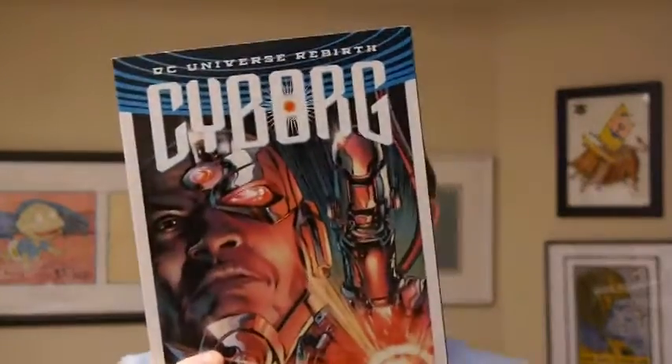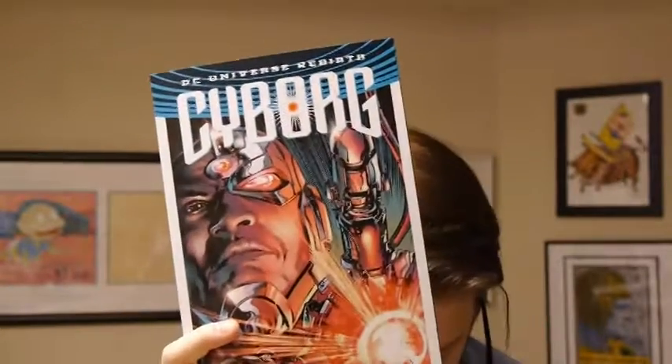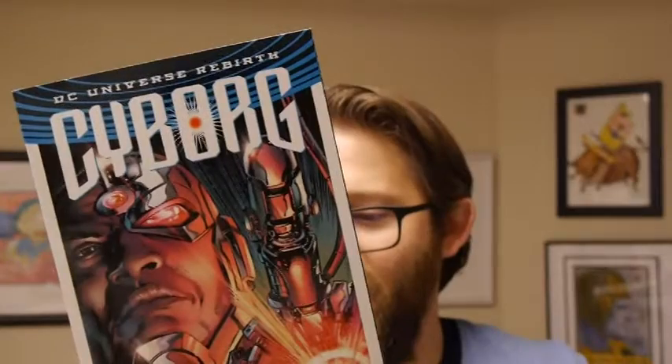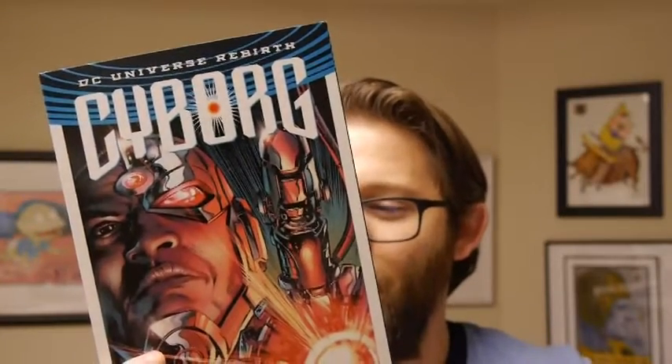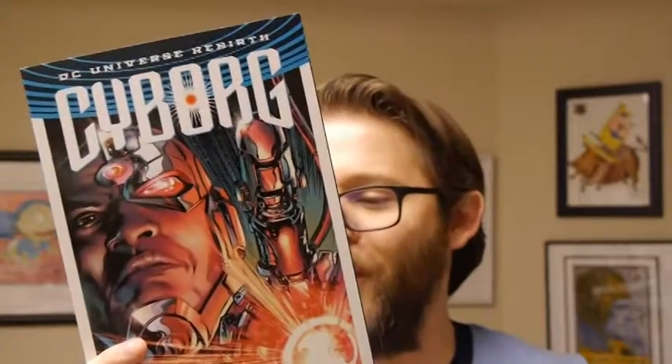Up next, we've got Cyborg. This collects issues one through five of Cyborg and Cyborg Rebirth number one. This is by writer John Semper Jr., and artists Paul Pelletier, Conrad, and Timothy Green II.